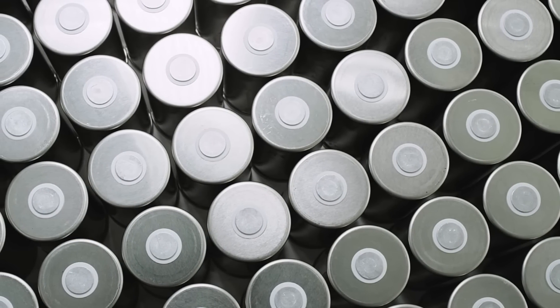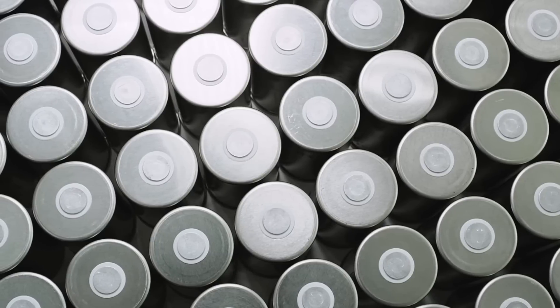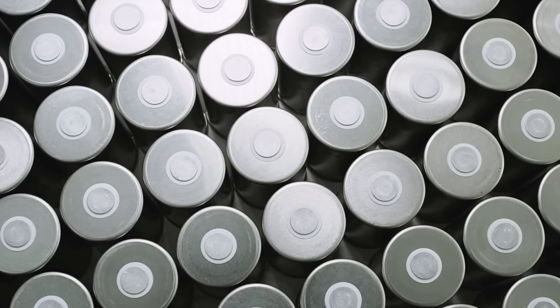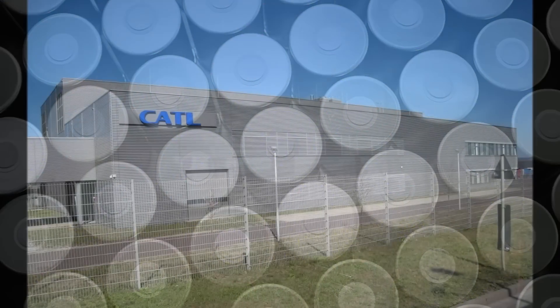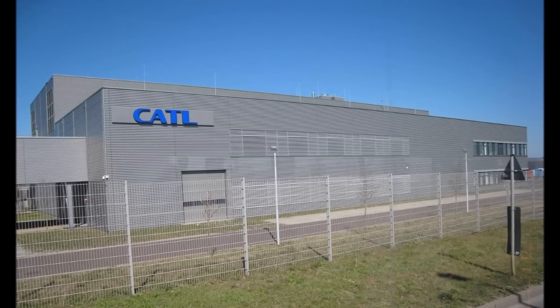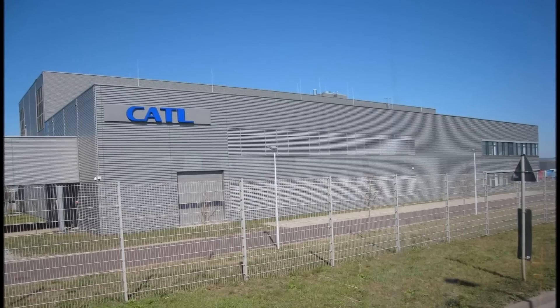It's just too bad nickel and cobalt are still needed to achieve high energy density. But some people say new solid-state sulfur-lithium batteries are going to blow away Tesla batteries with up to 900-mile range.